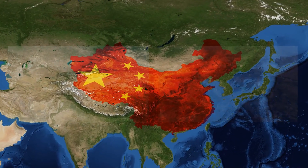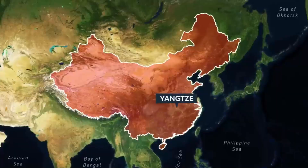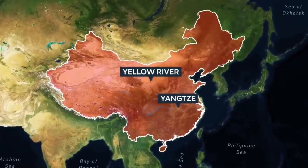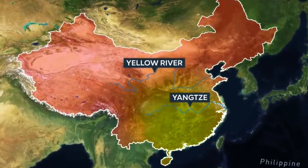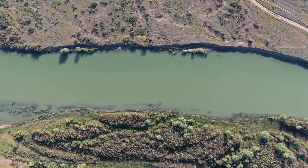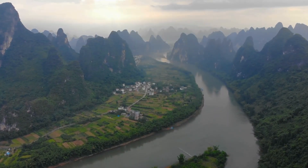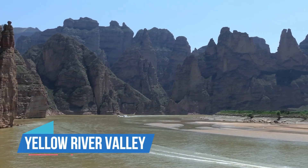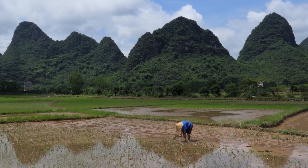For a long time, China's landscape has brought both benefits and challenges. The Yangtze and Yellow Rivers, flowing from west to east, have supported human life in much of eastern China for thousands of years. The land near these rivers is very fertile and has helped China's population grow. The Yellow River Valley, in particular, is one of the biggest and oldest areas of farmland in the world.